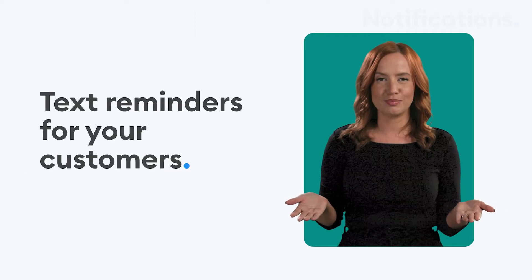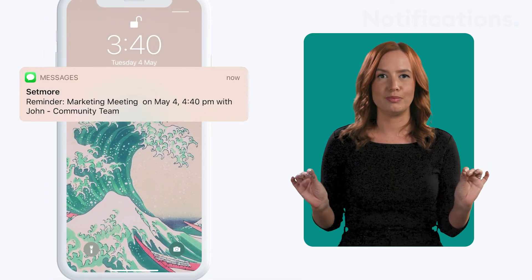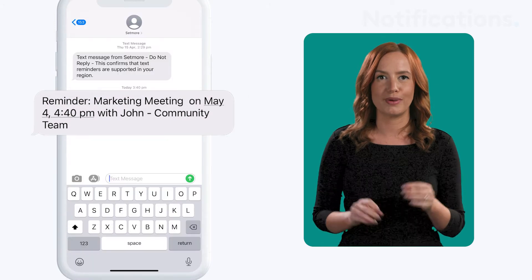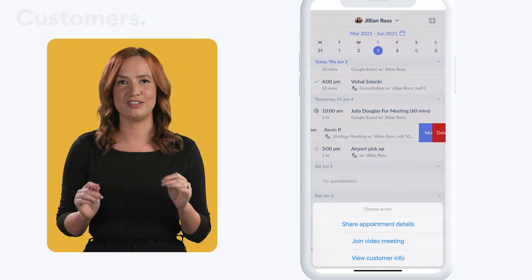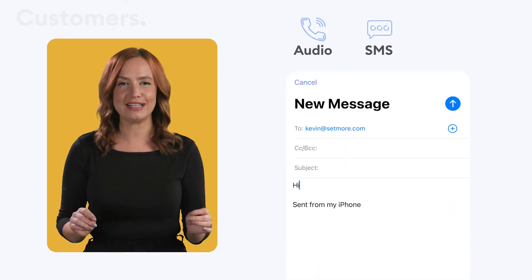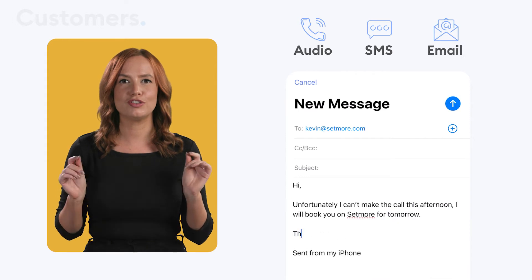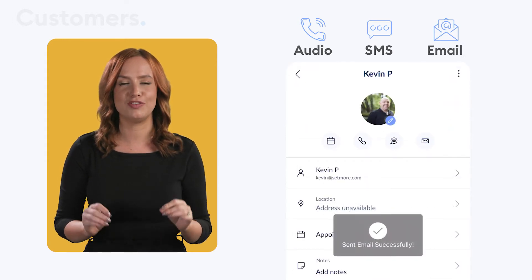Want to enhance your customer experience? By upgrading your account to Premium or Pro, you can enable text reminders and reduce no-shows by alerting customers of their upcoming appointments. You don't have to switch between apps to contact your clients — the Customer tab allows you to reach out via audio call, SMS or email, right from the customer's profile. Just add in their details and chat with clients in a few clicks.